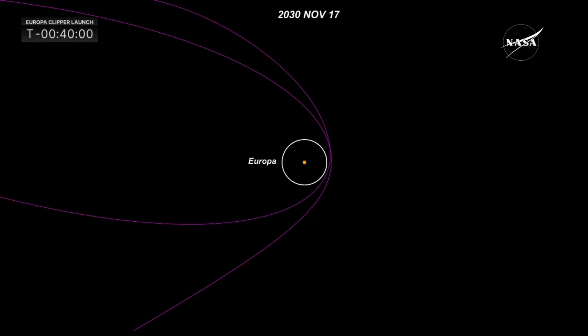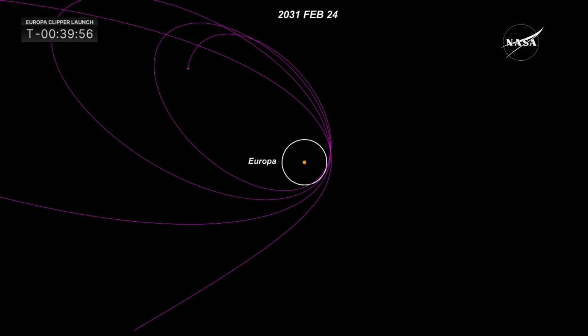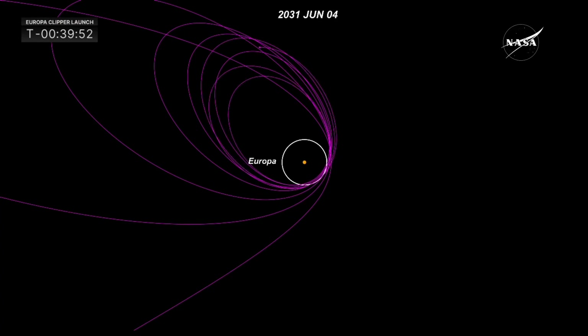Europa Clipper is not going to orbit Europa, the moon of Jupiter. Rather, it will be orbiting Jupiter and will be doing flybys of Europa.